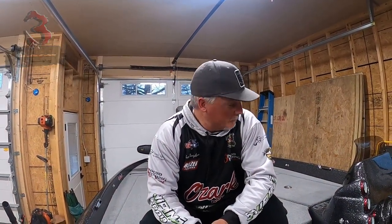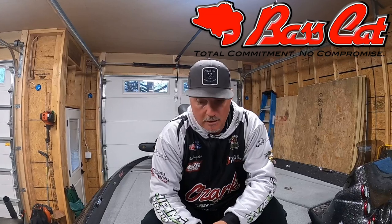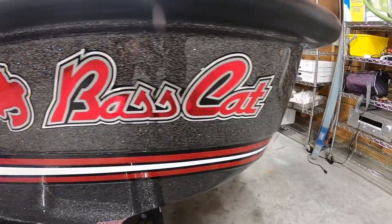I'm not gonna lie, I'm totally excited about being part of the Bass Cat pro staff — pro staff, whatever you want to call it. I love it, I'm excited. And folks, you're sitting in on the first look at the new 2022 Lynx. We're nicknaming her 'Sickness' because crappie fishing is a sickness.